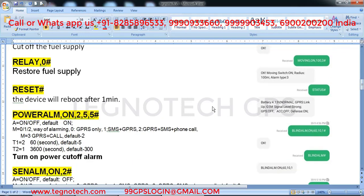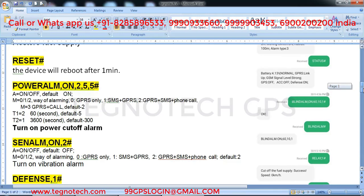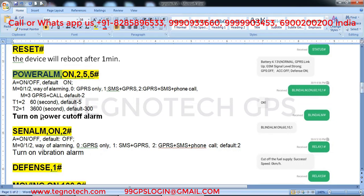The power alarm command is 'power alm comma on comma 2 comma 5 comma 5 hash'. Send this from your phone to the SIM number in the GPS. This GPS will call you within 5 to 10 seconds whenever someone cuts power to your vehicle, removes your GPS, or removes the battery. Make sure to send all the commands I describe.